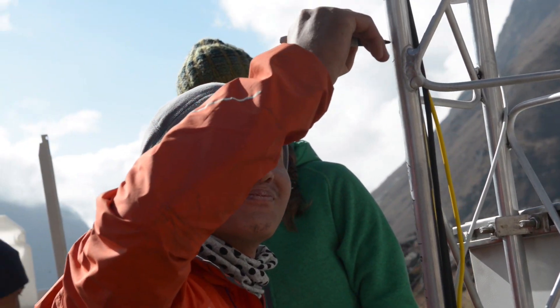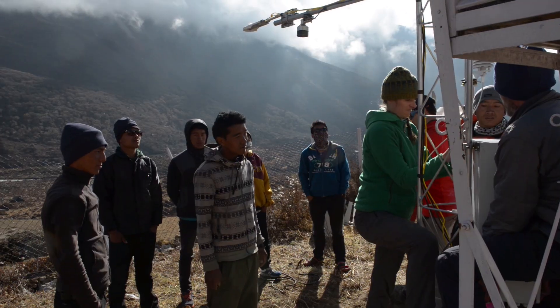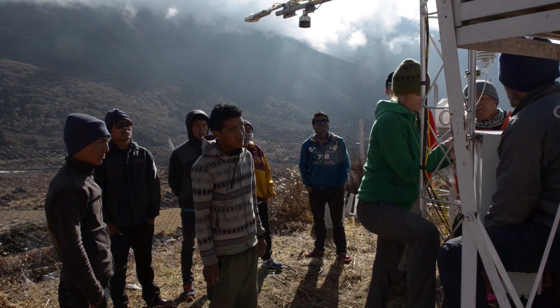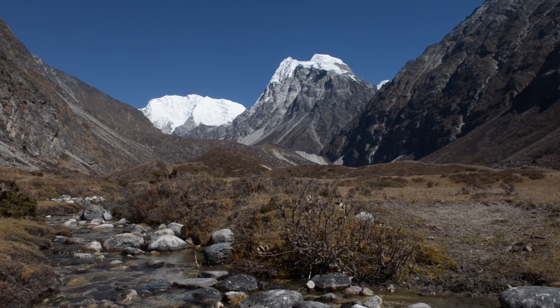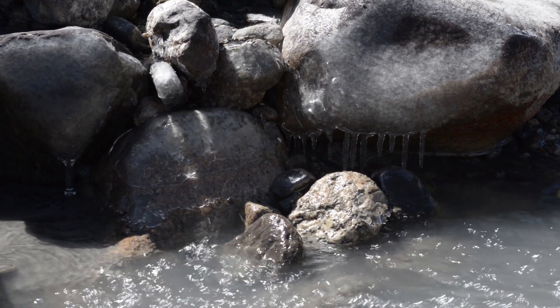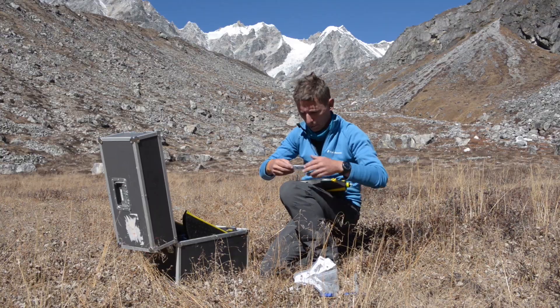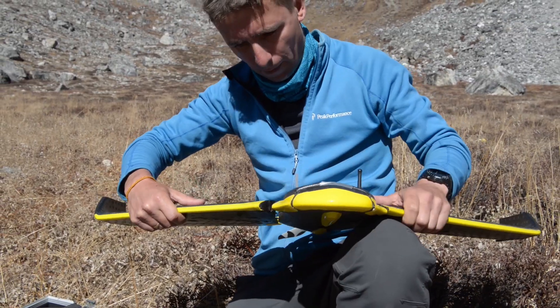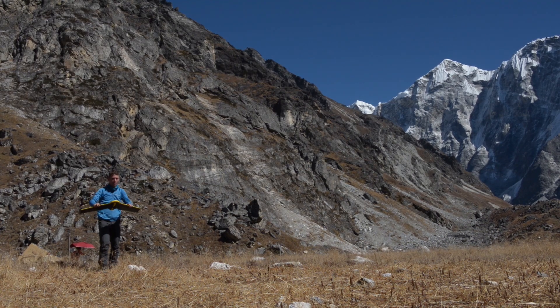It's important to continue to monitor this region because we want to understand the exact role that glaciers play in the water cycle in the mountains. They provide a source of water in those months when there's not a lot of rainfall and when it's very dry. In this area in the Himalayas, there are lots of glaciers covered by a very thick layer of debris. We've been flying the unmanned aerial vehicle to try and map changes in those glaciers and figure out how much they're contributing to the stream flows — just another part of that water cycle.